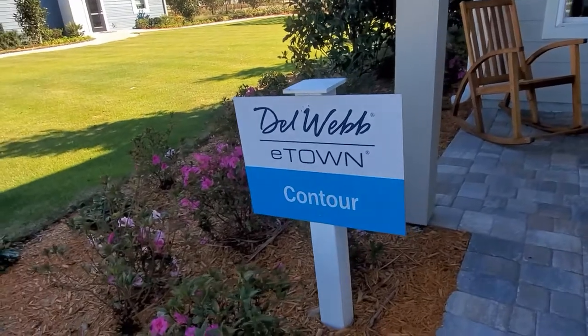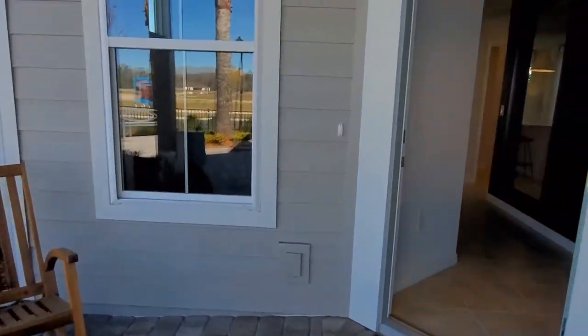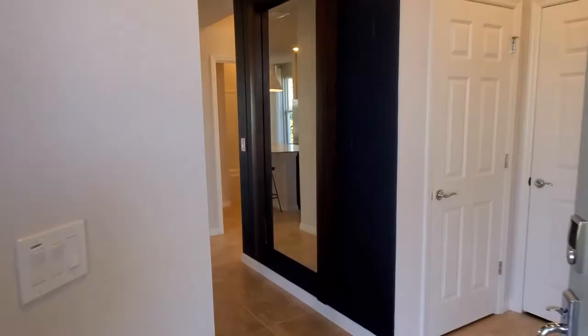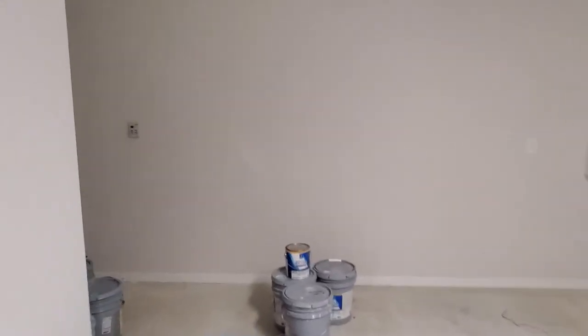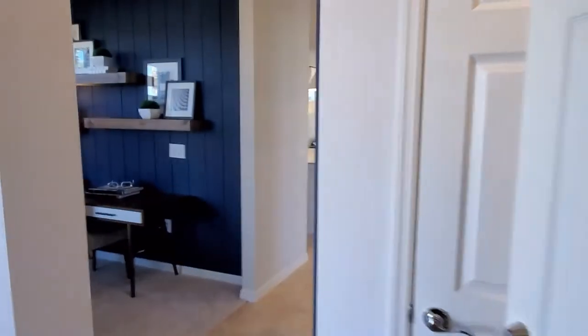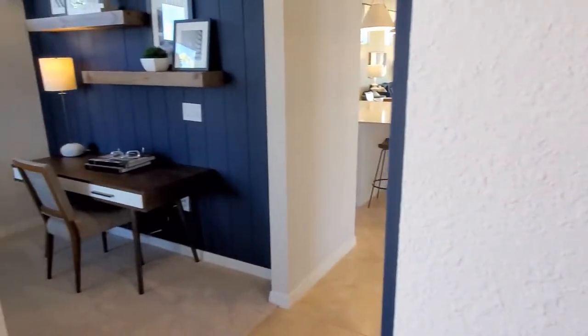You've got this really great front porch area — I talked about the exterior features in another video. When you walk in you've got the garage area, two-car garage, with a little bit of extra storage space there as well. These next two closets are going to be your air handler as well as a linen closet.